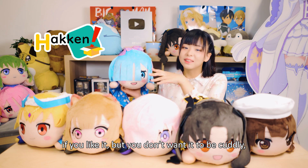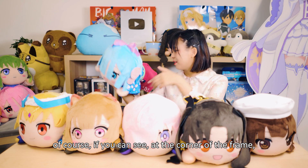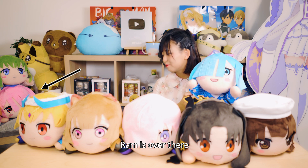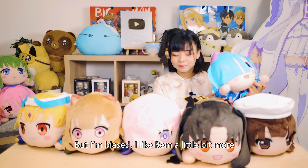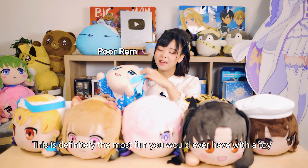So if you like it but you don't want it to be cuddly and you'd rather have it on your shelf, you can get the figurine. Ram is over there at the corner of the frame — I'm biased, I like Ram a little bit more. This is definitely the most fun you would ever have with a toy.